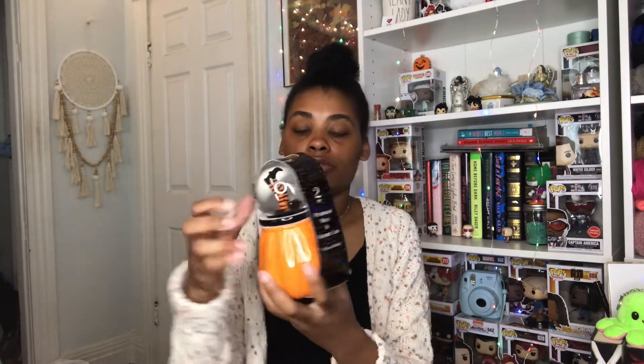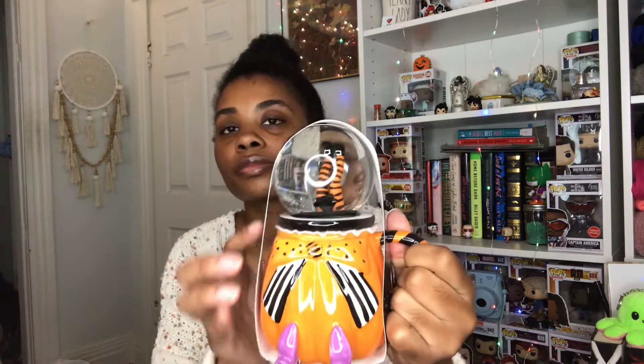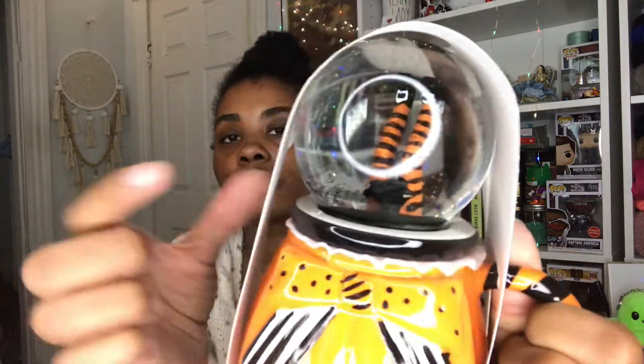Next thing is also from TJ Maxx — I forgot all about it. It's this cup — hold on, I got it backwards. It's got witch feet or shoes, and it's a two-pack pumpkin mug with a globe lid. It's really freaking cute — you can see the witch's leg and there's a black crow in there as well. This was $7.99.